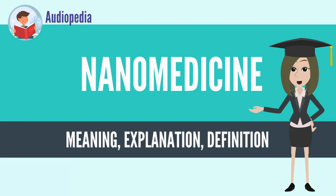As the nanomedicine industry continues to grow, it is expected to have a significant impact on the economy.